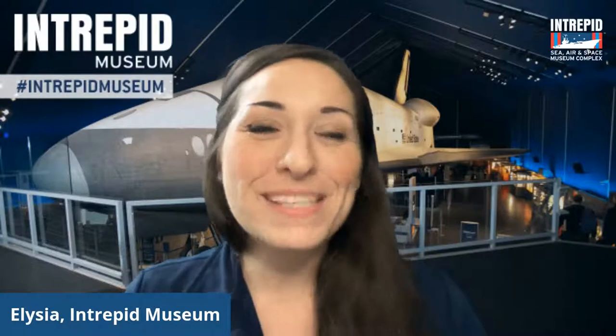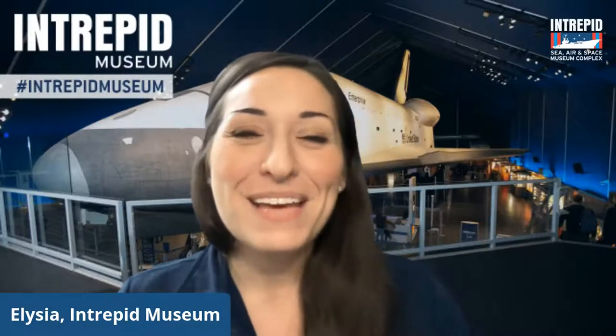Hello and welcome everyone to the Intrepid Sea Air and Space Museum's live virtual programming. Thanks so much for joining us today for our Stellar Spacecraft program. My name is Alicia and I'll be your host. Just as a reminder, the museum's live streams are free, but if you'd like to support us in delivering our programming, we invite you to click on the link in the comments or in the description.